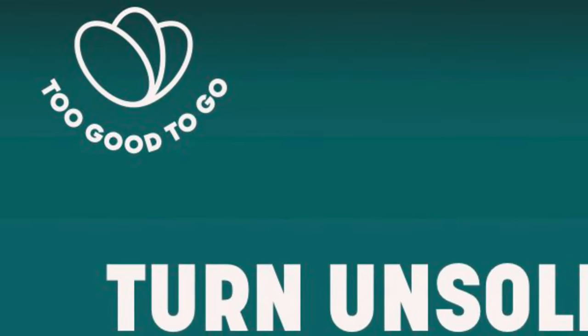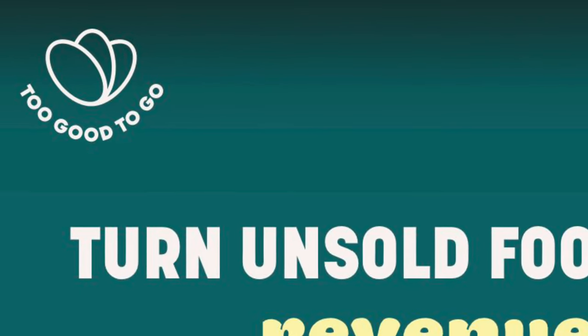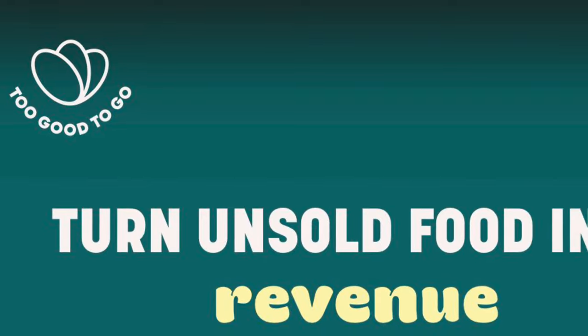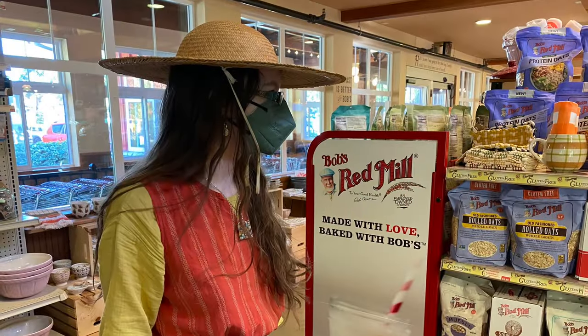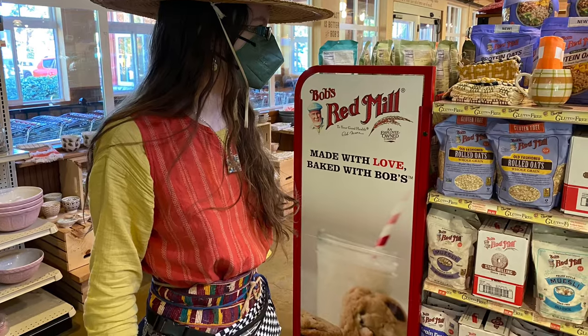We heard about this sale through an app that my sister's a big fan of called Too Good To Go. It helps reduce food waste and you can get some really good deals. I was able to get a case of hemp hearts and a case of almond flour for 80% off. You pre-purchase it on the app and pick it up in the store.